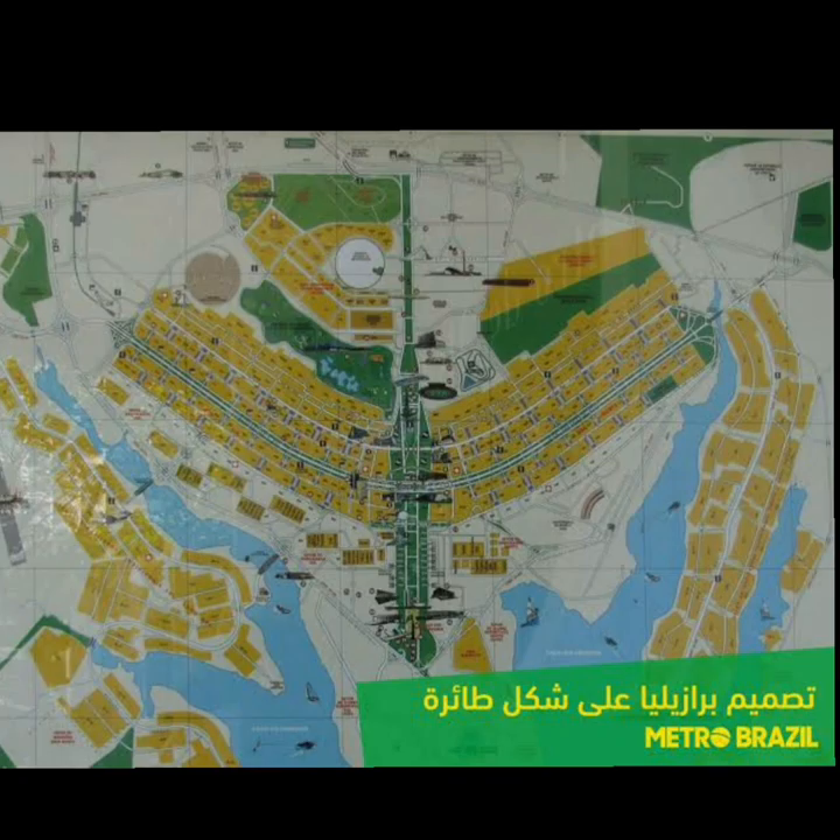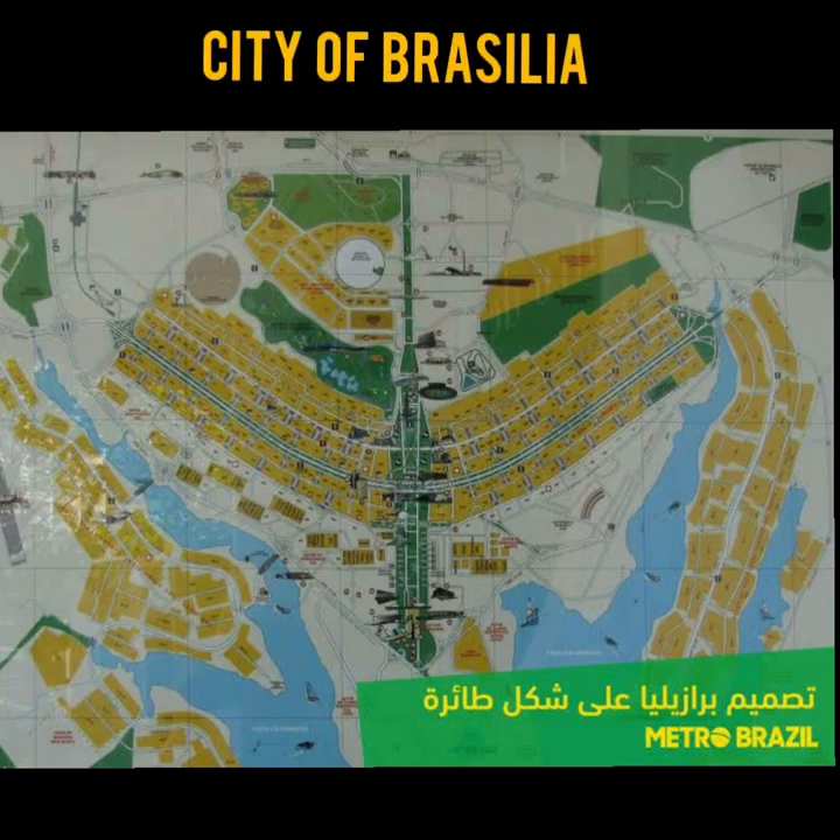This city of Brazil is said to be the world's first capital city conceived by modern standards of urban planning. Its principal urban planner was Lucio Costa and principal architect was Oscar Niemeyer. When seen from above, the city shape was designed to resemble an aeroplane or a bird in flight. The answer is the City of Brasilia.